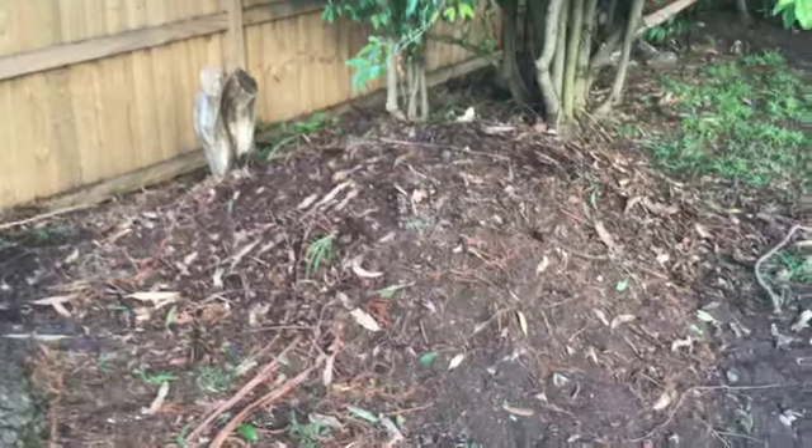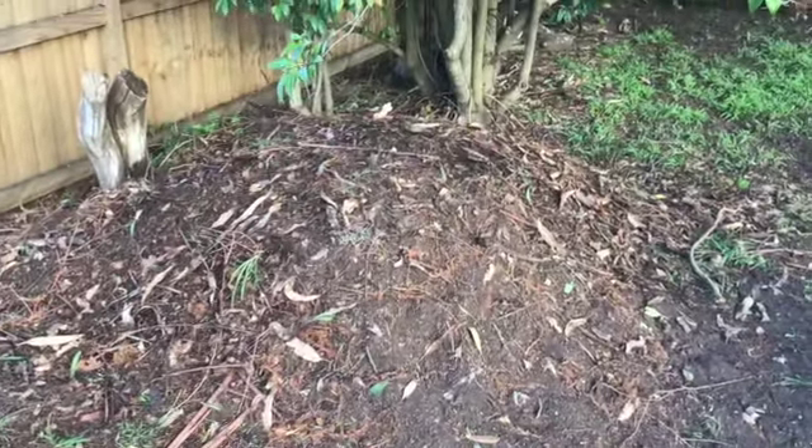That's what he's been doing all day. All the soil and the leaves and everything — he just kicks it back. That's what he does, all day long. Look, he's got a nice pile there. He's definitely built it up since we last saw it this morning.